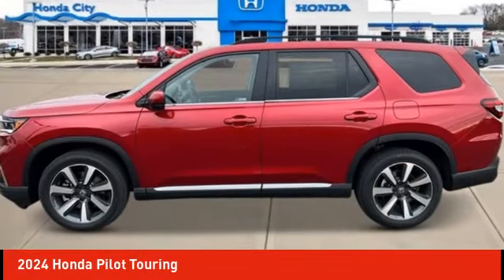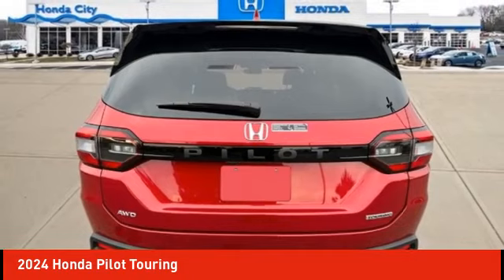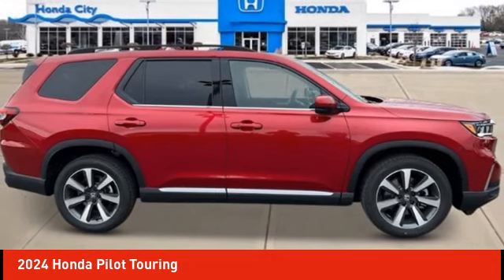We are pleased to show you the 2024 Pilot — Optimal Utility, Indulgent Interior, Powerful Performer. You'll be ready for almost anything in the Honda Pilot. Here are some of this vehicle's great options.